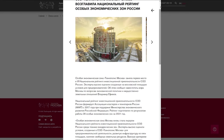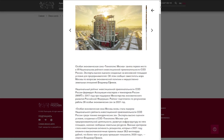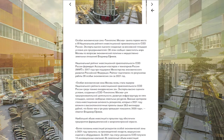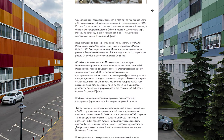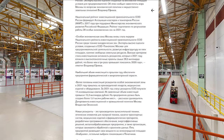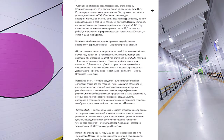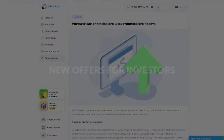Technopolis Moscow, on the territory of which the Sovolmash engineering center is being built, took first place in the 6th rating of investment attractiveness of Russia's Special Economic Zones. The national rating was made by the Association of Clusters and Technoparks of Russia based on results of 28 Special Economic Zones in 2021. Sovolmash, as a resident of Technopolis, received a letter of gratitude from its director for contribution to the development of the Special Economic Zone.